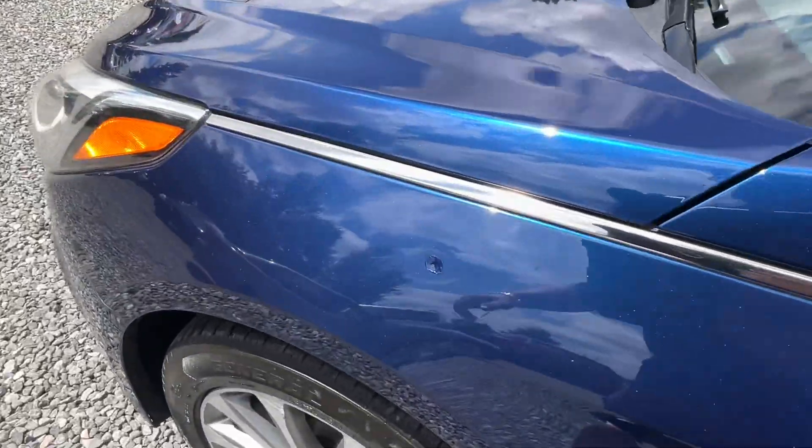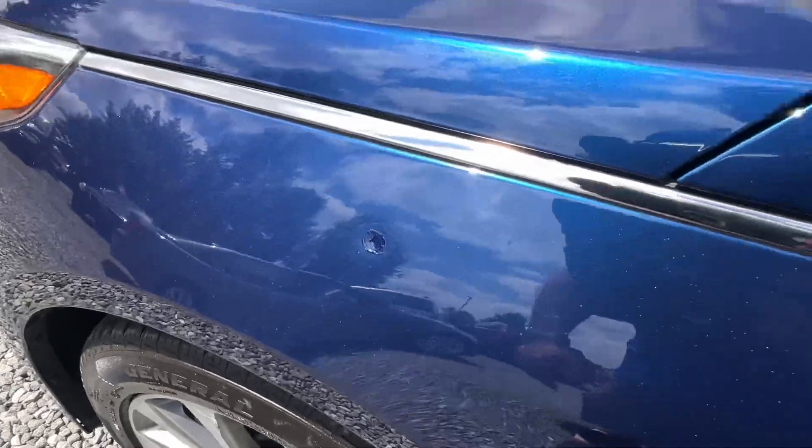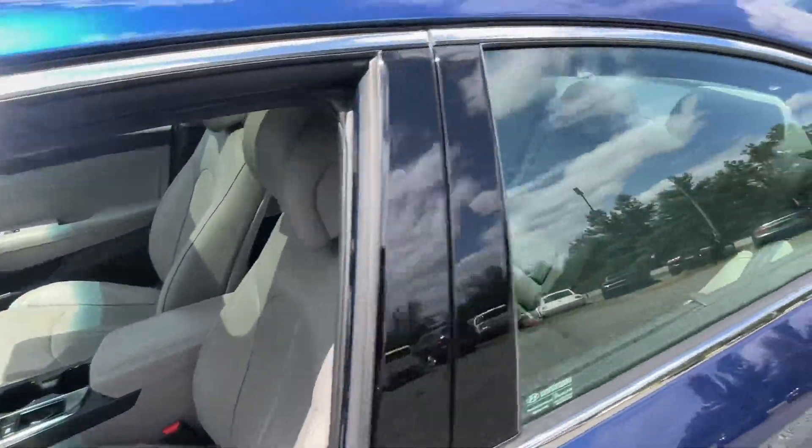On the front fender, we've got a little dent and a little touch-up paint there, but PA inspected till May 2025.